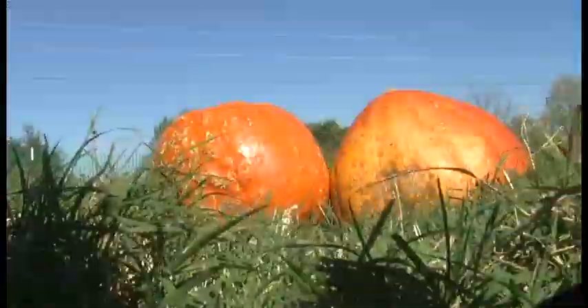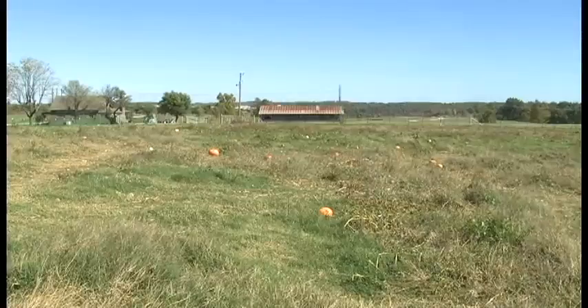I'm here at Farmland Adventure in Springdale where their main crop is pumpkin. The frost hit about the first of October and it just kills the plants. It does not actually hurt the pumpkin.